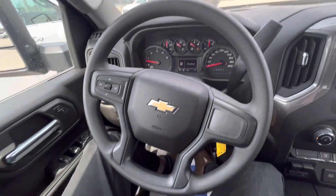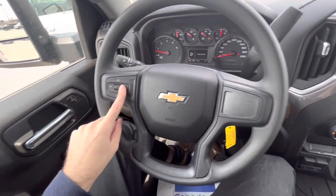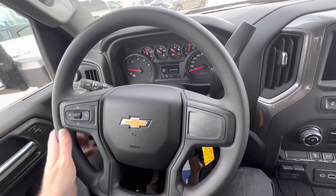On this one you get a four-spoke leather-wrapped steering wheel. It doesn't have sport grips, but you can also get cruise control over here. There are no multi-function controls on the steering wheel.